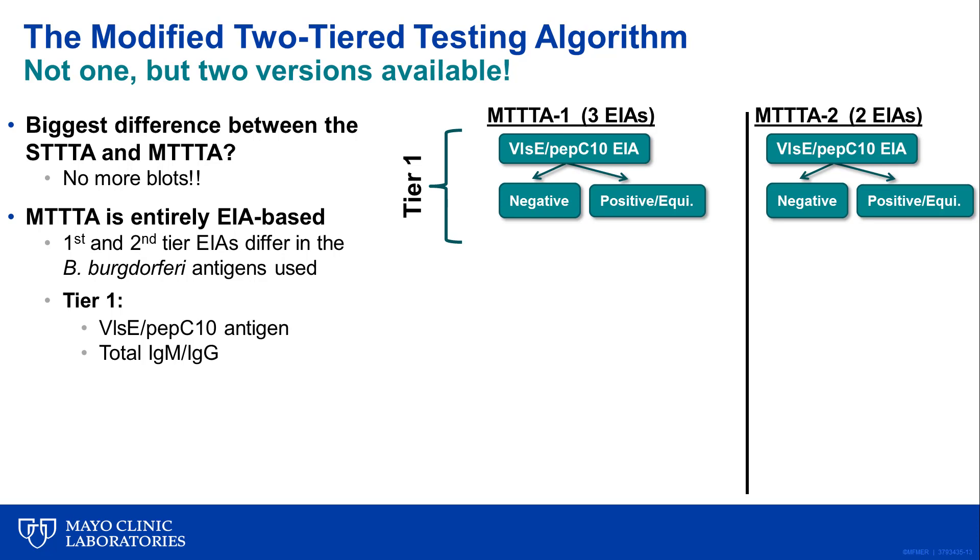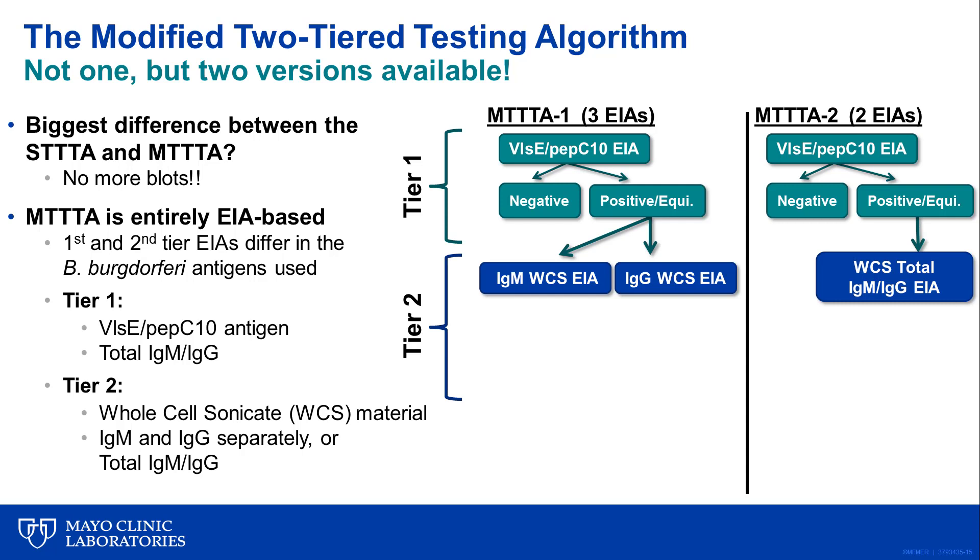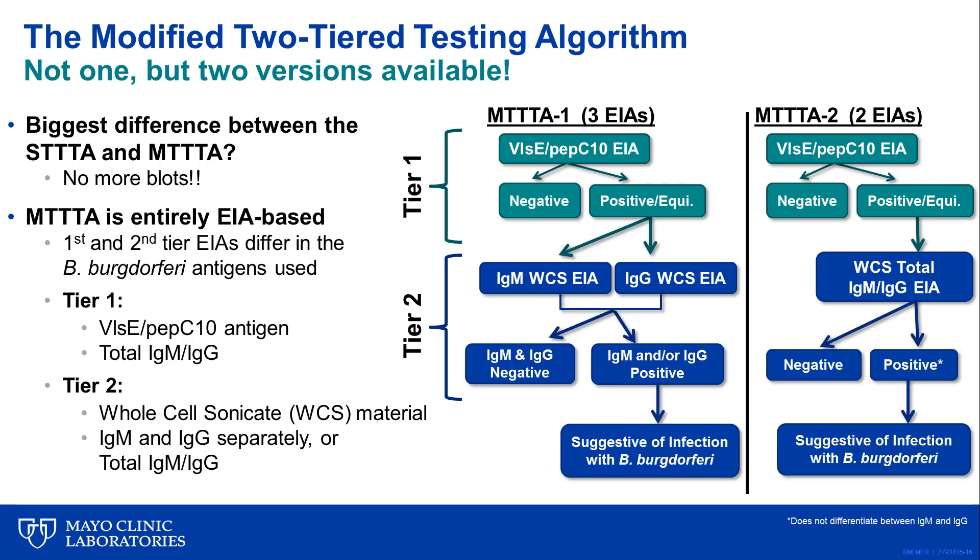If the first tier EIA result is negative, no further testing is needed. If the result is positive or equivocal, the second tier EIA is performed, which for both versions of the algorithm is based on whole cell sonicate material from cultured Borrelia spirochetes. The difference between the two versions is that in version one, two whole cell sonicate EIAs are done to distinguish between IgM and IgG class antibodies, versus version two where the second tier EIA detects total antibodies. If either of the second tier EIAs are positive, the final patient result is considered positive.